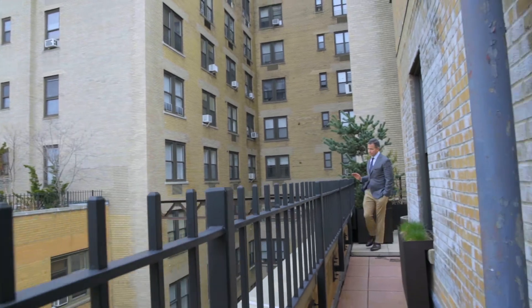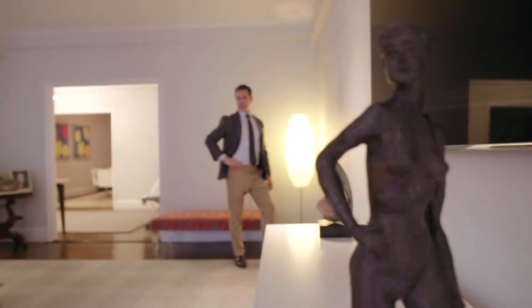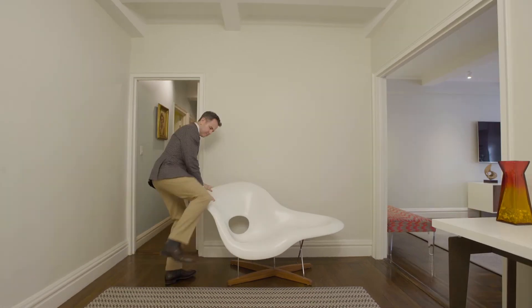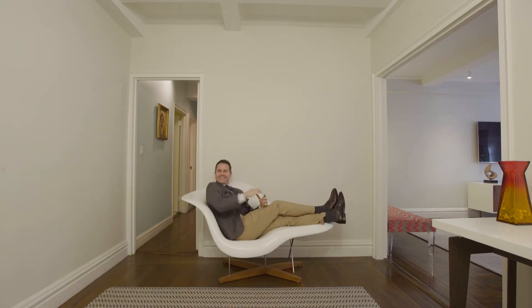So if you really want to see what a jumbo classic six on West End Avenue in a doorman building with a roof deck and a playroom and storage and a bike room looks like — and you can add a washer dryer — call me, Brian Lewis of Compass. I'm going to introduce you to one of the most exceptional big classic sixes that you're ever going to see. Thanks for coming by.